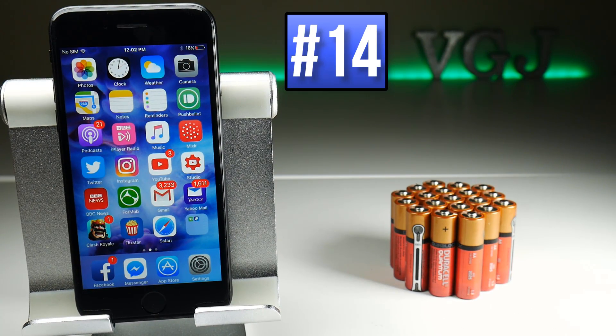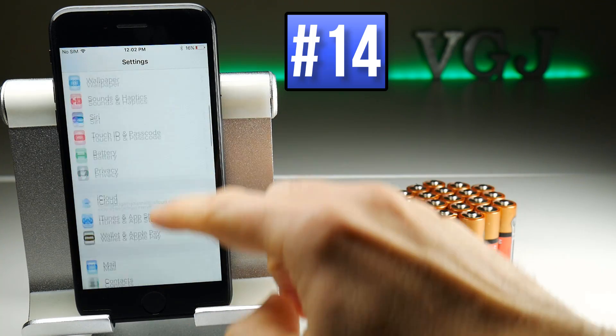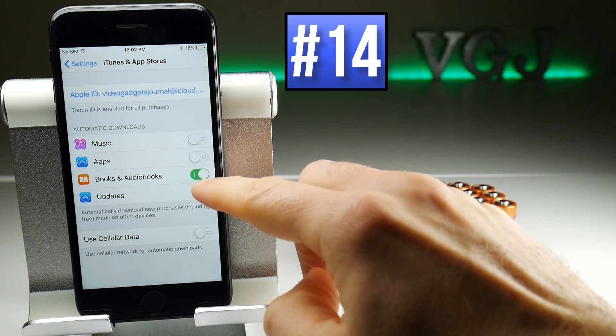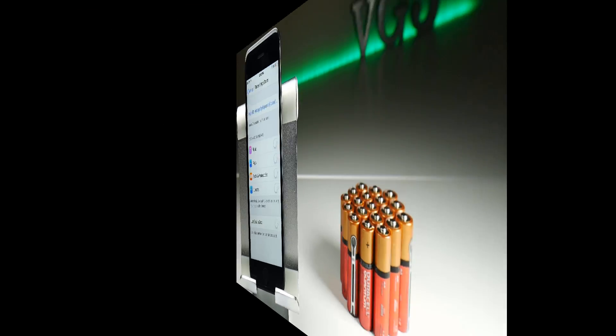iTunes and the App Store download content in the background without you knowing, but that uses battery. If you want to do these updates manually, go to Settings, scroll down to iTunes and the App Store, and toggle off Music, Apps, Books, and Updates. That means you have to go into the App Store application to do these downloads, so it doesn't do it automatically.